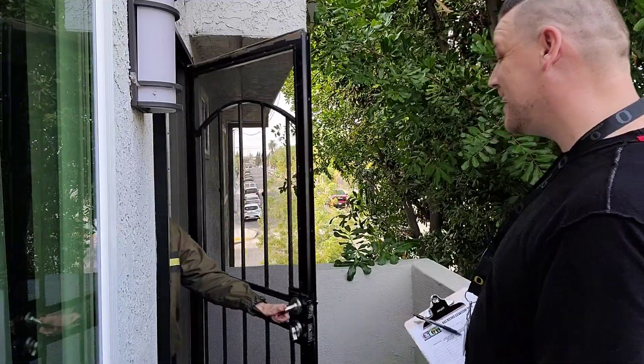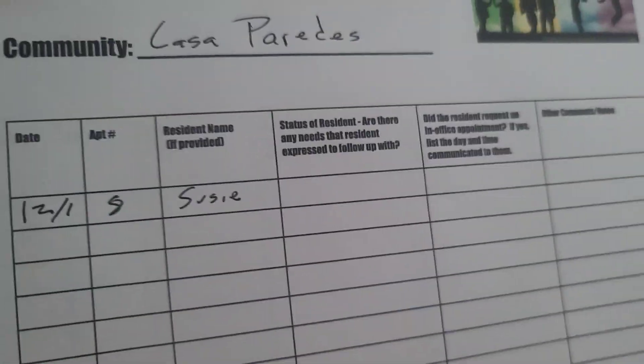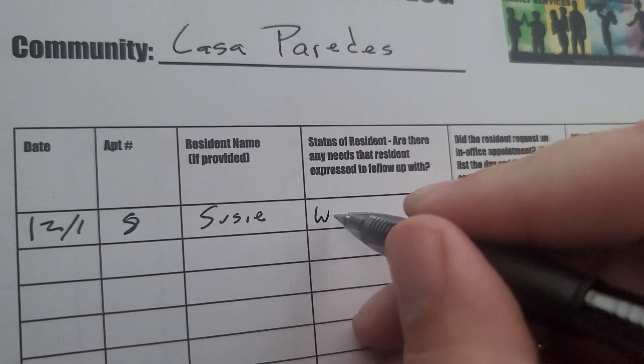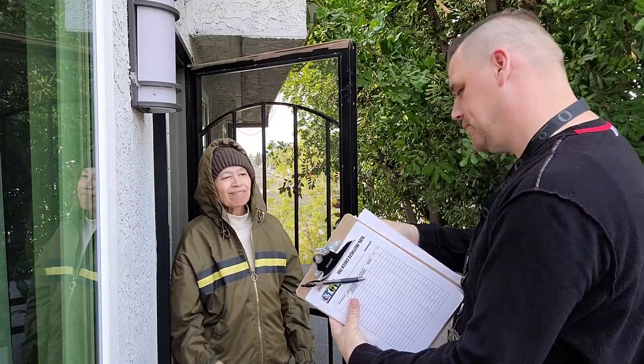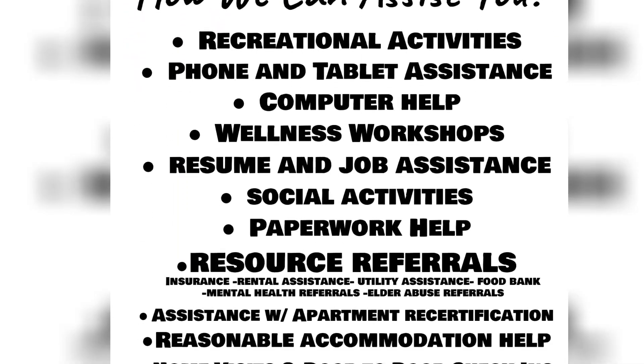Now's the fun part — knocking on the doors. On your wellness check log you want to note the date, apartment number, and name of the resident. You want to talk to the resident about any needs they may have. You can reference our menu of services for things they may be looking for assistance with.